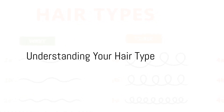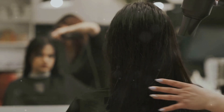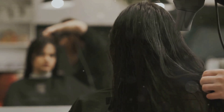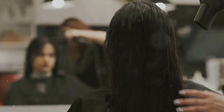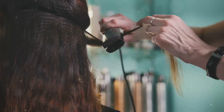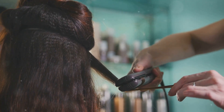Ever grappled with the mystery of why some people always seem to have perfect, shiny hair while yours is constantly dry, damaged, or unmanageable? Or wondered how to recreate that salon-style look at home? Today, we delve into the secrets of hair care and styling, breaking them down into simple steps that anyone can follow.